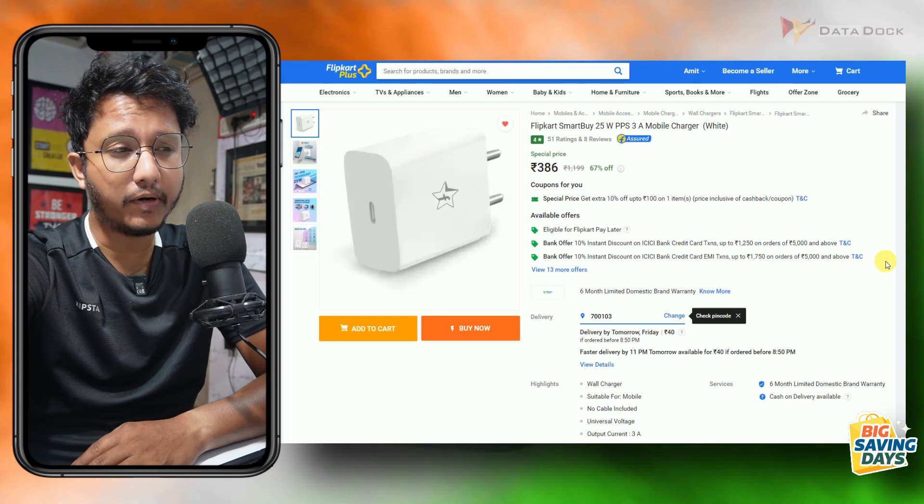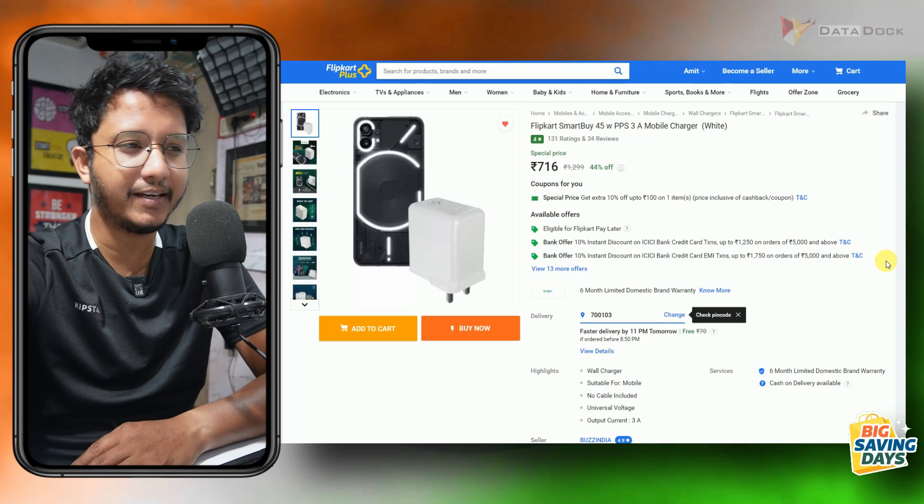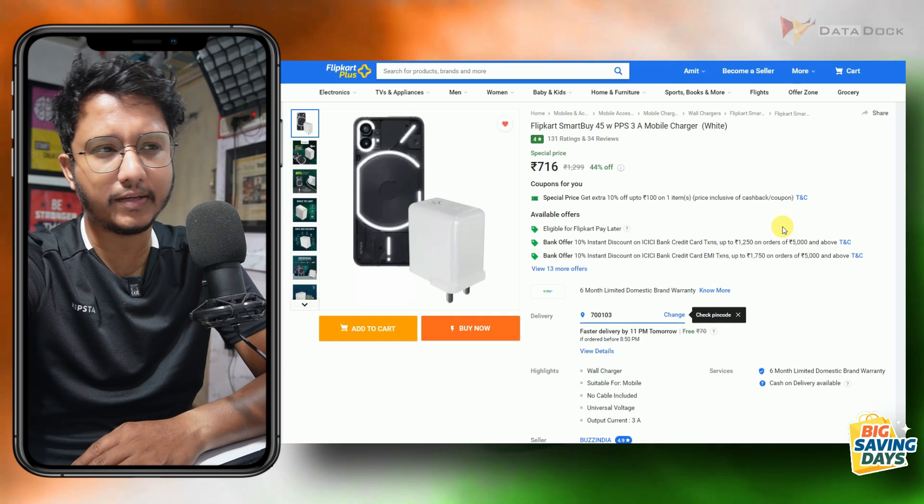Check out this charger from Flipkart — it is a 25-watt charger and will cost you only Rs. 386. If you have a Nothing phone, this is a good alternative charger, as the original is very pricey. You also get 45-watt fast charging support.